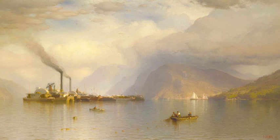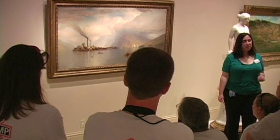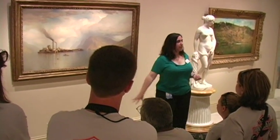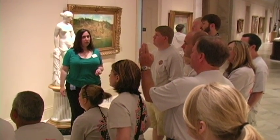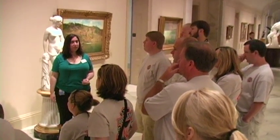Which do you think the artist liked better — the old school or the new school? Which did he support in this painting, and how can you tell? I don't know the answer for certain, but it looks like old school, because he paints that front image so very, very clear.